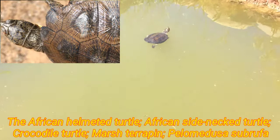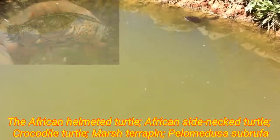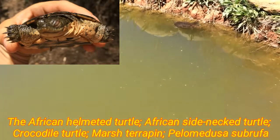This turtle species will commonly move between water sources, often a few kilometers apart, in search of new territories.